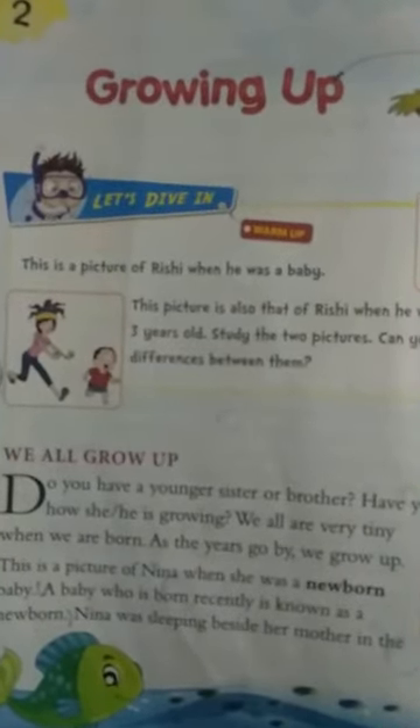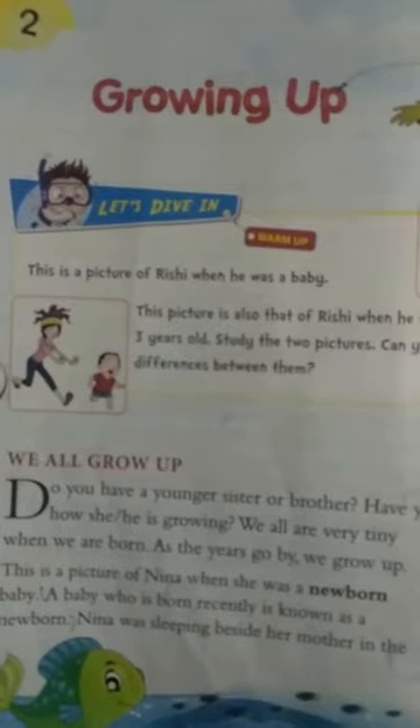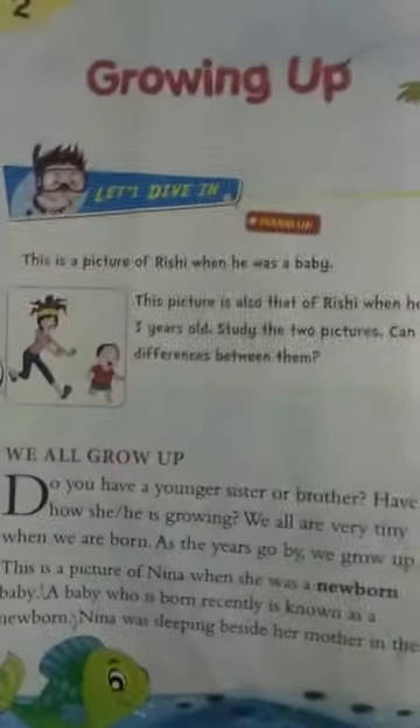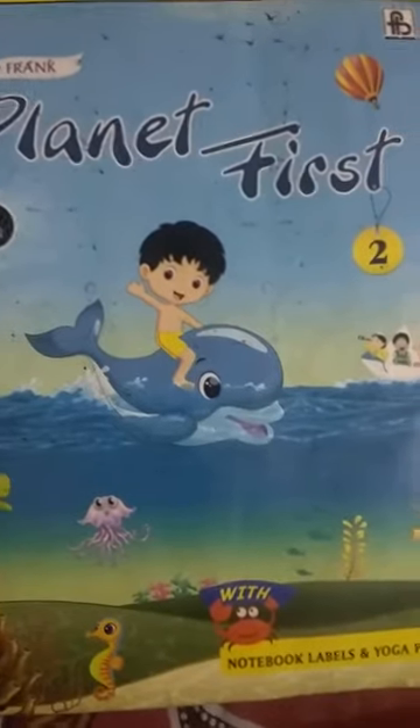Hello children, I hope all of you are fine and good at home. Welcome to the EBS class. Today we will study chapter number 2, Growing Up, from your book Planet First Class 2.